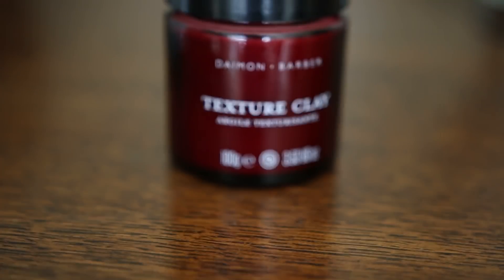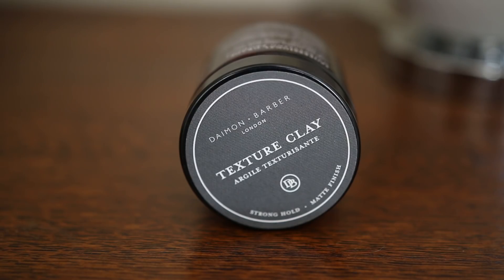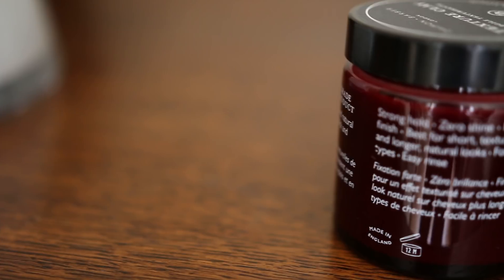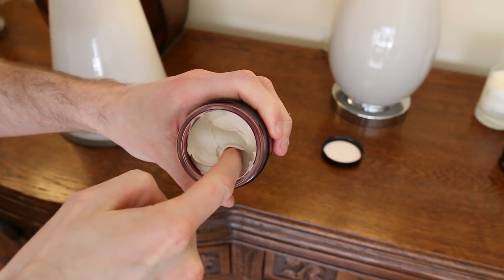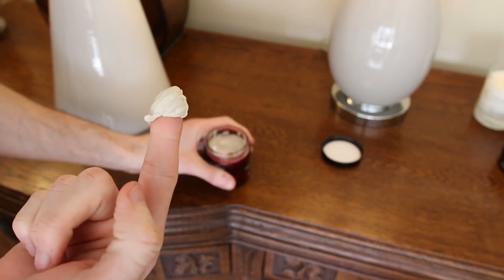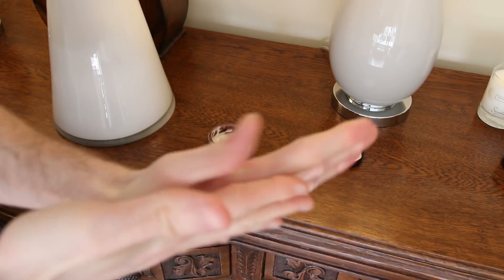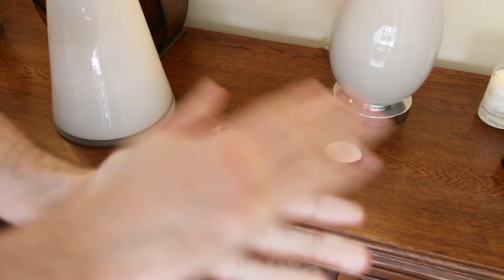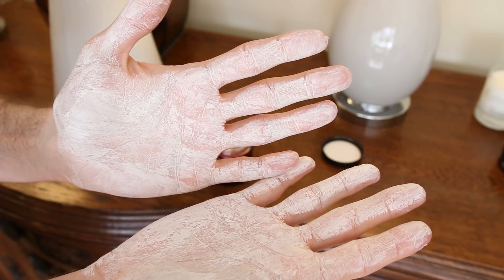So let's go ahead and test this product out. The packaging states it's a strong hold matte finish clay, but after testing it out I was a little bit disappointed because it's not really like a clay — it's way too soft. It's almost like a putty, very easy to scoop out compared to other clays. When I break it down in my hands it's really, really smooth. I've heard people say the Damon Barber clay is really grippy when you apply it to your hair and I completely disagree — my hands were gliding through my hair really smoothly.